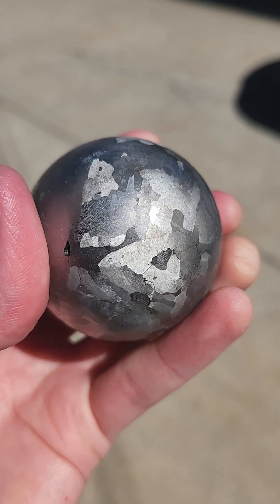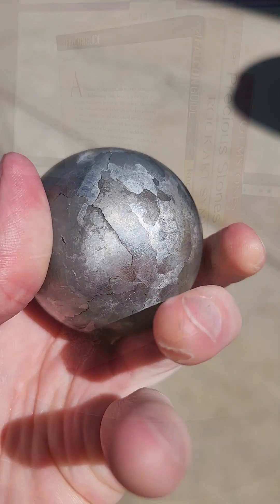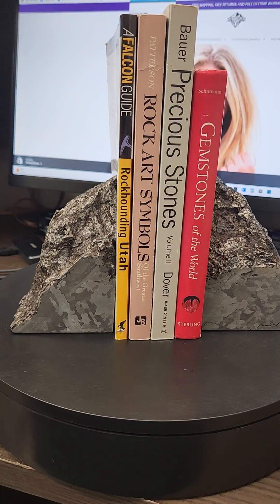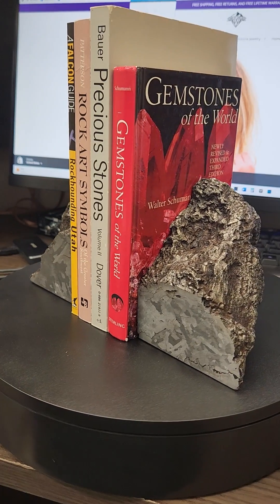Meteorites are prized collectors items and are often used in home decor and fine jewelry. The dense weight and gorgeous Widmanstätten pattern makes a set of bookends that are a functional and beautiful piece of the cosmos.